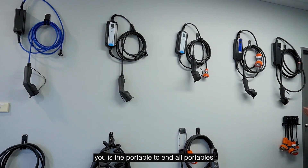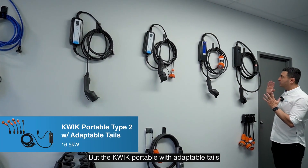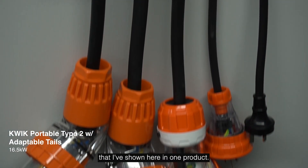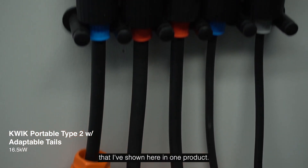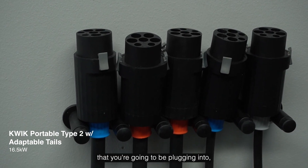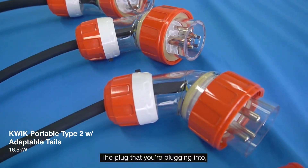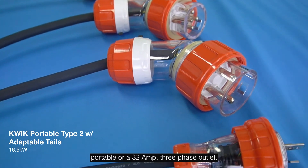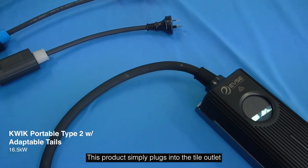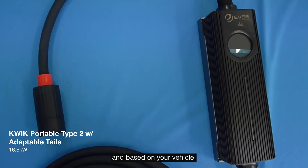The final product I want to detail is the portable to end all portables — the Quick Portable with Adaptable Plugs, which has all the attachments I've shown here in one product. When you buy this, it doesn't matter what outlet you're going to be plugging into — you just choose the plug that suits, whether it's a 10 amp or a 32 amp three-phase outlet. This product simply plugs into the outlet and adjusts its charging speed based on the plug and your vehicle.